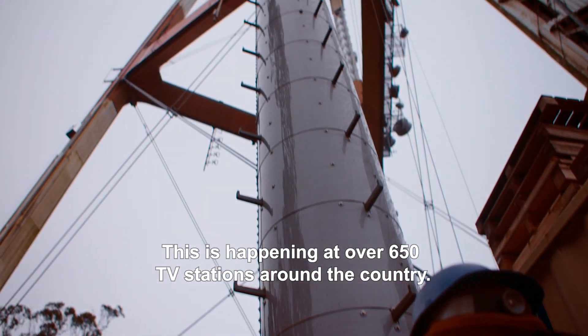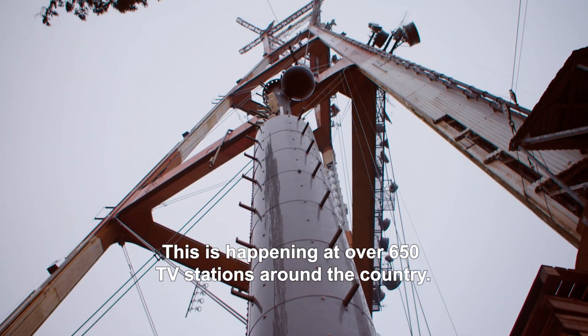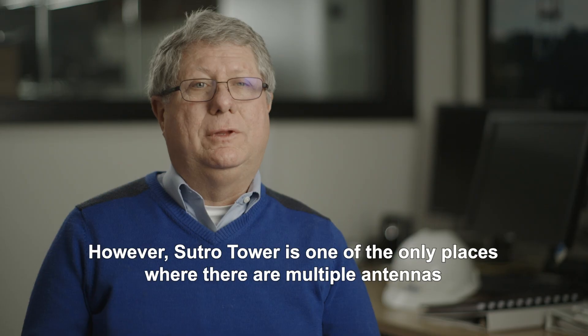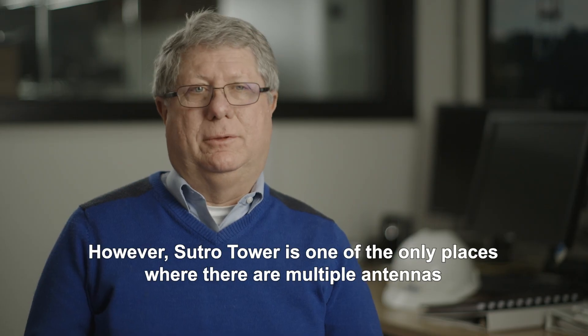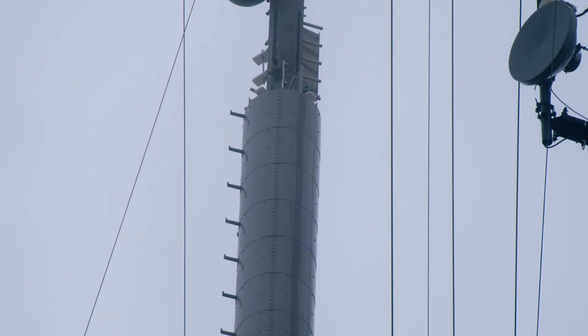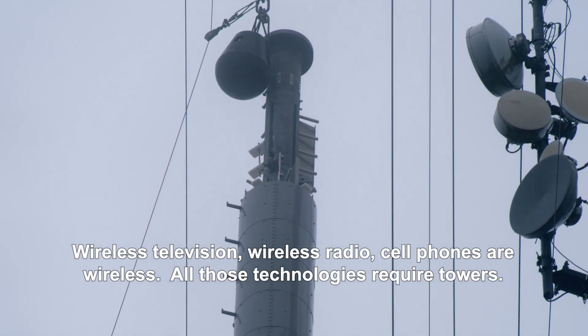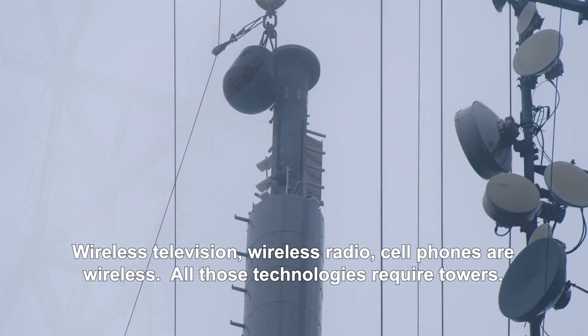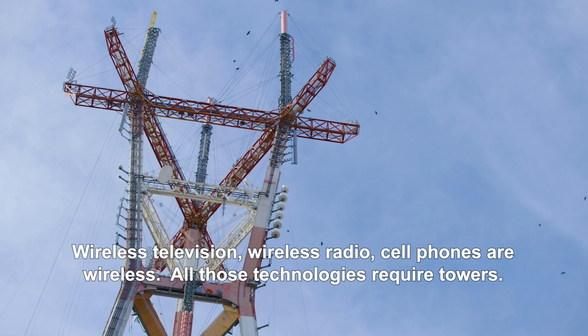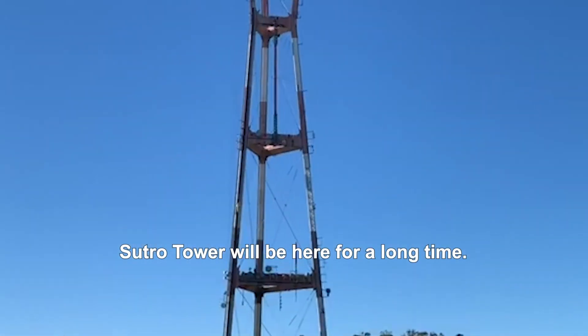This is happening at over 650 television stations around the country. However, Sutro Tower is one of the only places where there are multiple antennas on one tower in the United States. Wireless television, wireless radio, cell phones — all those technologies require towers. Sutro Tower will be here for a long time.